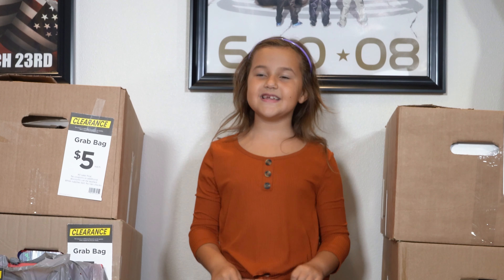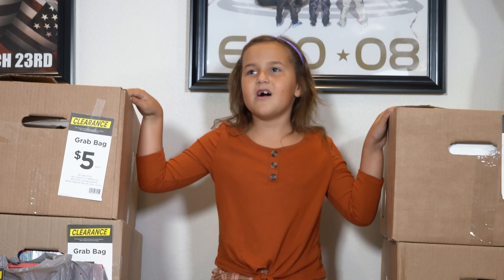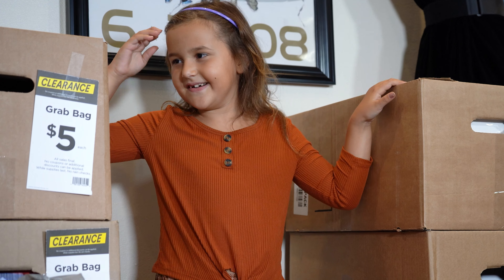Hi, it's Grayson, and today we got these Michael's grab bags. I'm actually really excited. Make sure you subscribe for upcoming videos. Let's get into it!